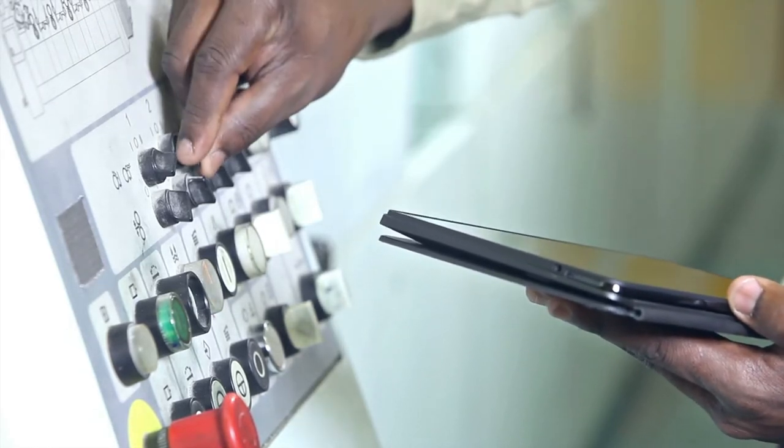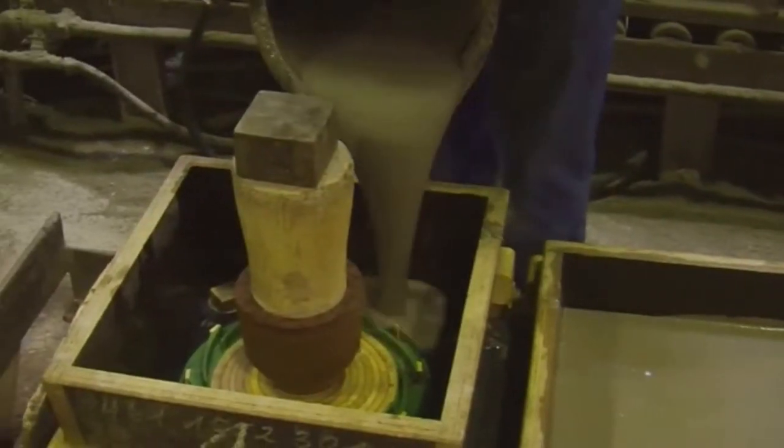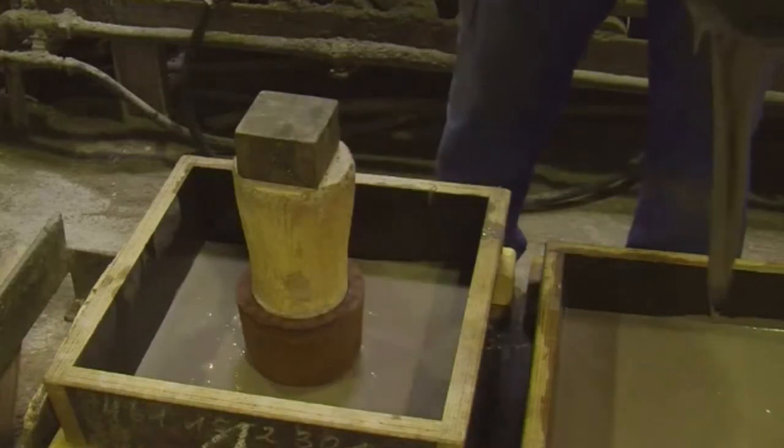On a manufacturing floor, technical problems can result in complete havoc. Molders, shapers, and casters need to be composed and consistent to carry out detailed production processes.